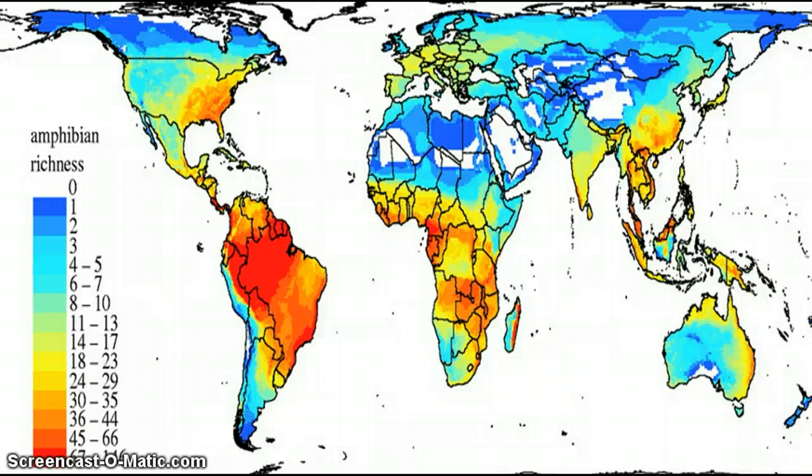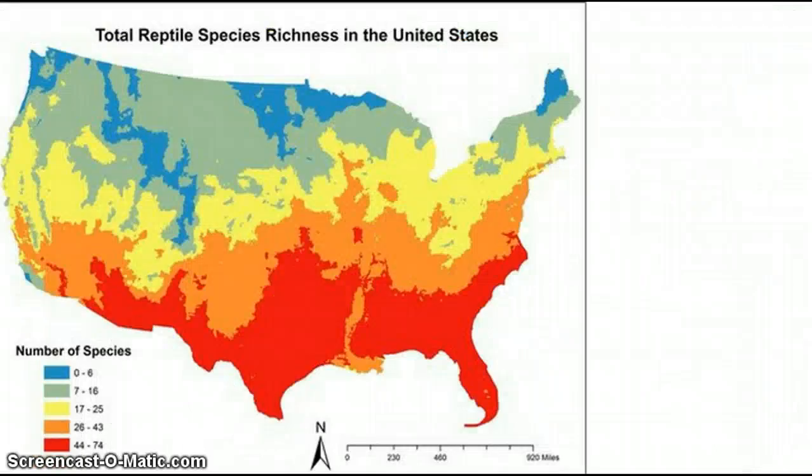Now we're going to look at the reptile richness map — this one's a little better. Herping is a lot more about reptiles than amphibians, but it's still a lot about amphibians too. As you can see in the red area, that's where you're going to get the most reptiles, and I just so happen to be right in that. Basically, the southeast — let's just say the south — is the best herping in my eyes, because there are the most species, which means more actual amphibians and reptiles.